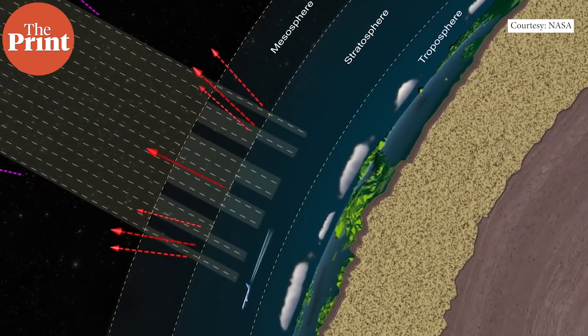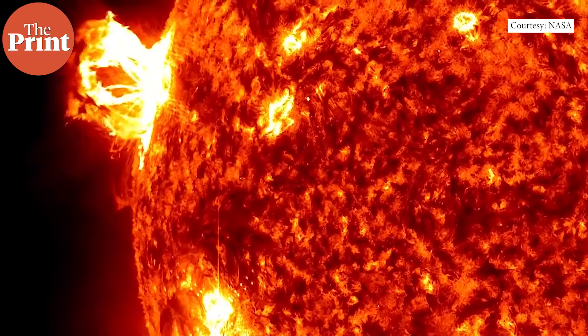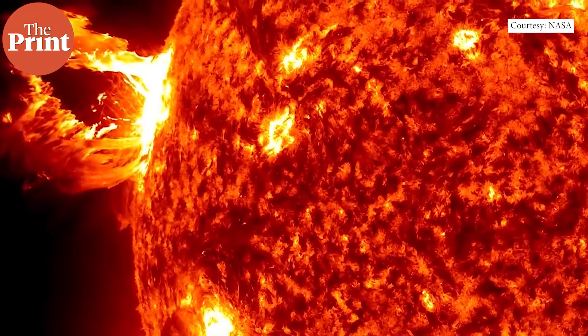Astronomers measured the amount of Earth shine on the Moon's surface for two decades, from 1998 to 2017. They found that in this period, Earth shine had actually declined. This matters because Earth shine is also the reflectance of solar radiation from the Sun.